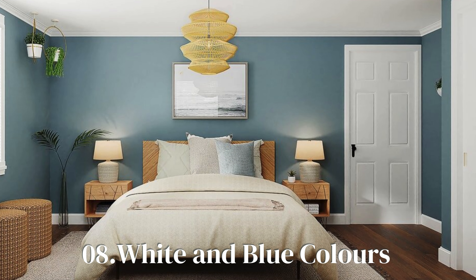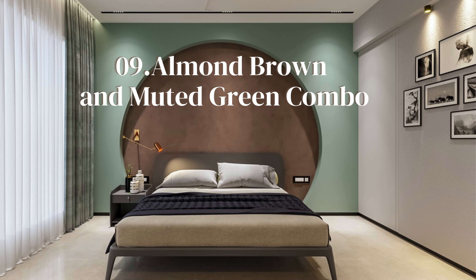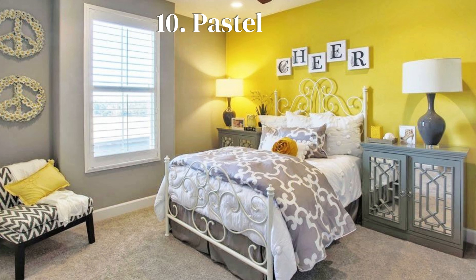The white and blue combo is a unique option for your bedroom walls — it is bright and will radiate a soothing atmosphere that is pleasant for a night's sleep. The green and brown combo creates a natural feeling that is comforting and relaxing, and is unique for releasing stress and anxiety.